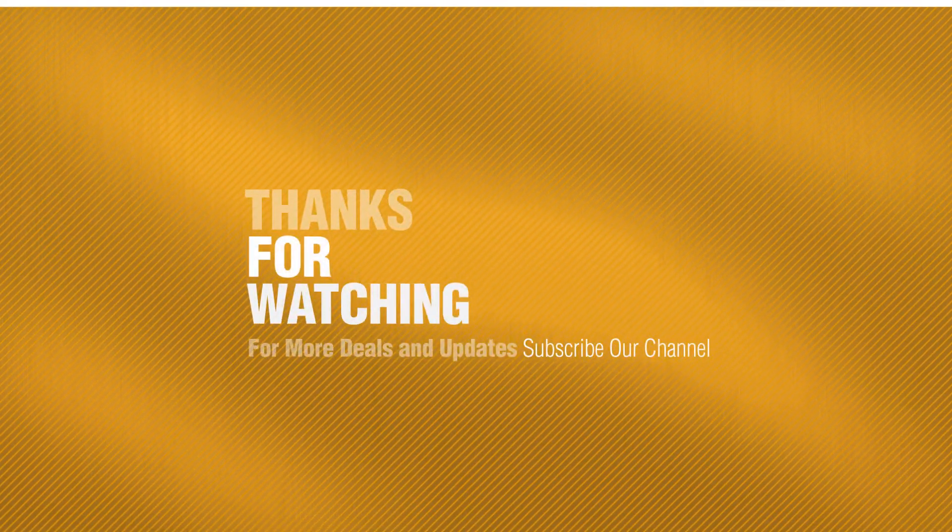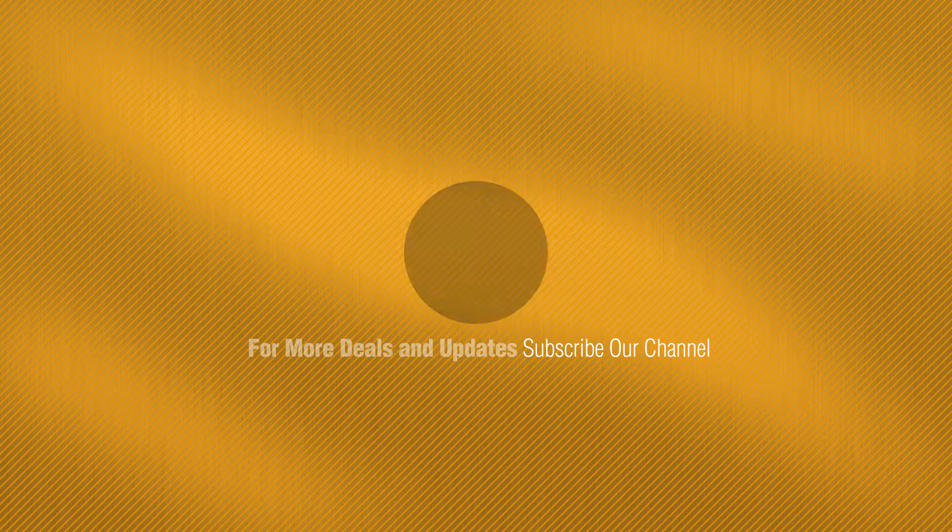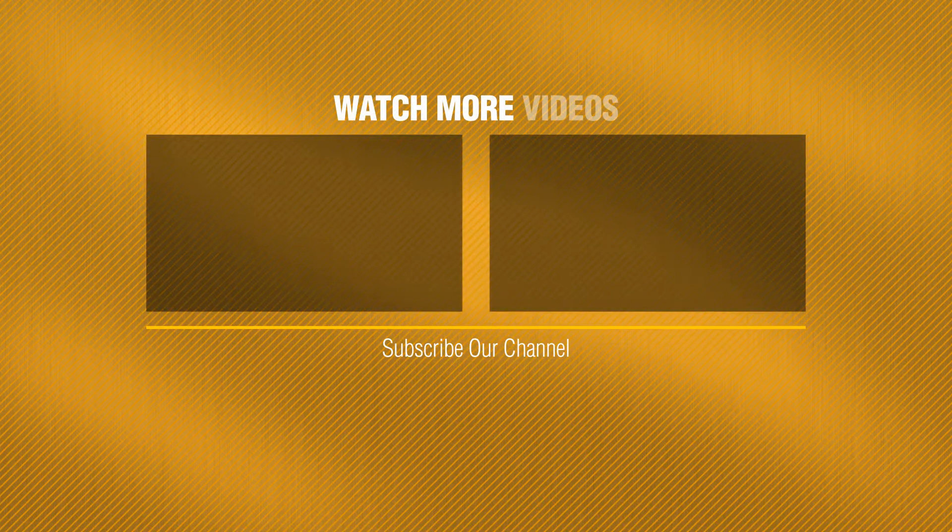Thanks for watching this collection. If you like it, subscribe to our channel now. Bye-bye, we'll see you next time.